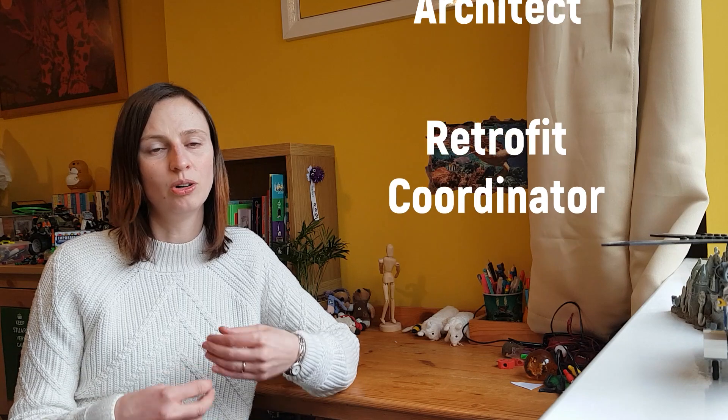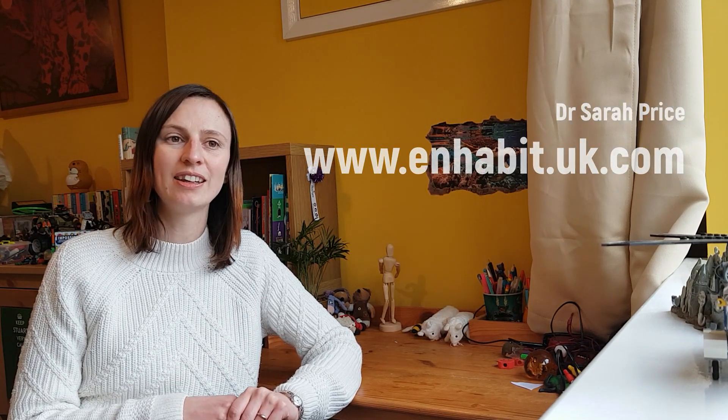You do need to be very careful with the design of wall insulation to make sure that you're not putting the building fabric at risk. Make sure you get somebody who knows what they're doing — speak to an architect, a retrofit coordinator, or contact us at inhabit.uk.com. Thank you for listening.